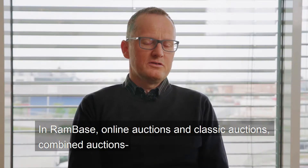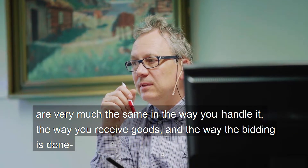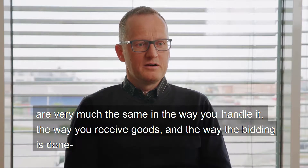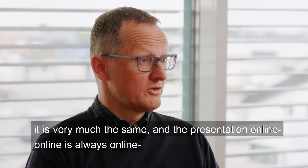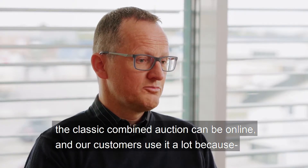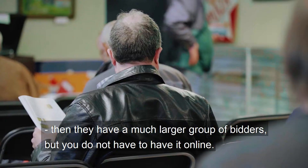In RamBase, online auctions and classic auctions, combined auctions, are very much the same in the way you handle them — the way you receive goods and the way bidding is done. The presentation online is always online. The classic combined auction can also be online, and our customers use it very much because then they have a much bigger group of bidders. But you don't have to have it online.